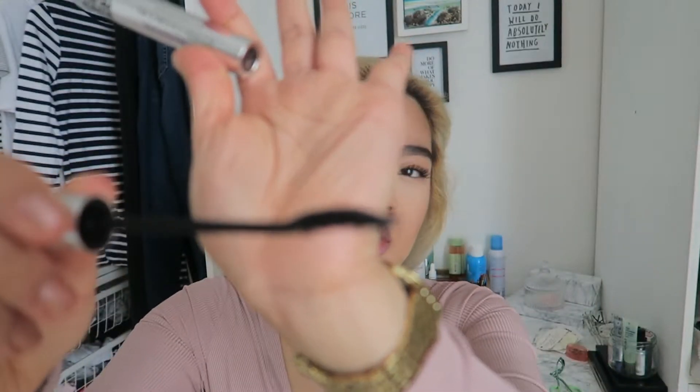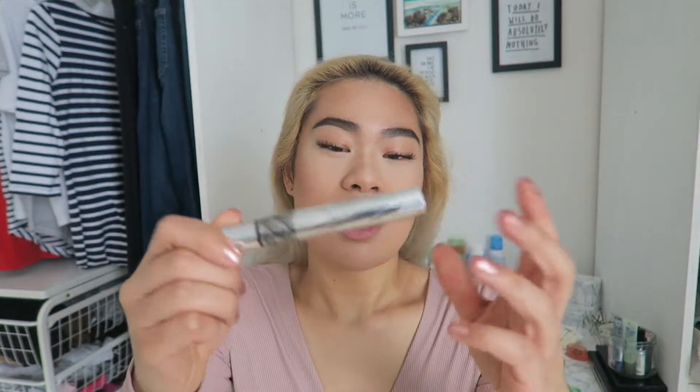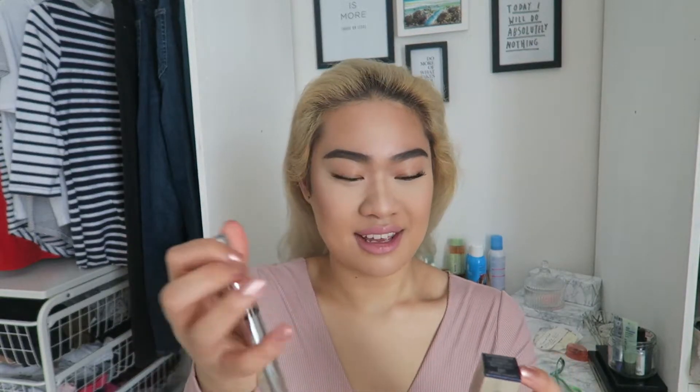I wouldn't repurchase this again because I go through mascaras so quickly — there's no point investing in a high-end mascara. I really like the Maybelline waterproof ones because they're really good. This one has a curved wand with a bristle brush, and I like the metallic packaging — I think it might just be plastic coated in silver though. I think it was around £21. I've been waiting to film this for a very long time.